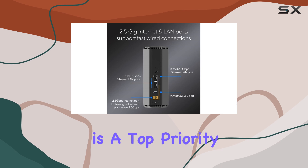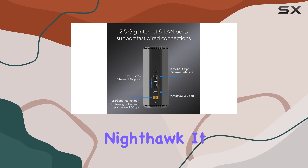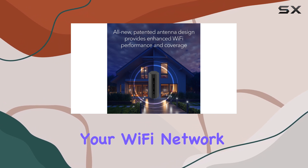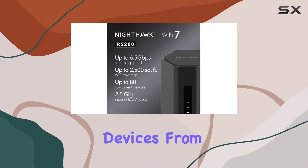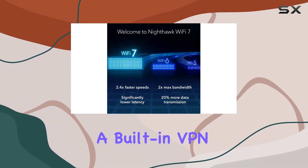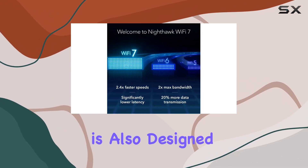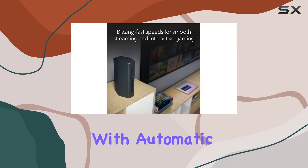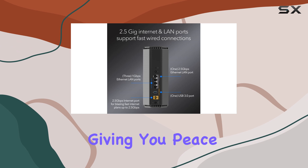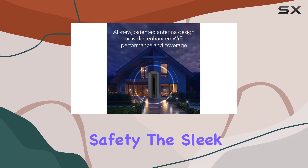Security is a top priority with the Netgear Nighthawk. It comes equipped with Netgear Armor, an automatic security shield that protects your Wi-Fi network and connected devices from hackers and provides added privacy with a built-in VPN. This router is also designed to be secure out-of-the-box, with automatic firmware updates and industry-leading safety features, giving you peace of mind and ensuring your family's online safety.